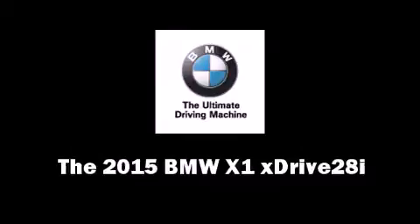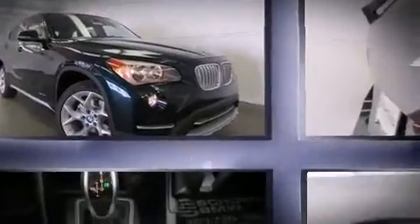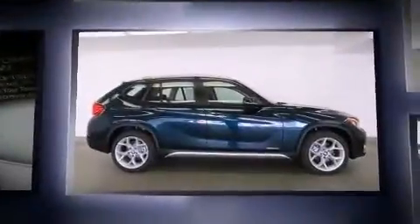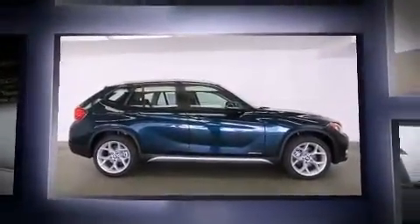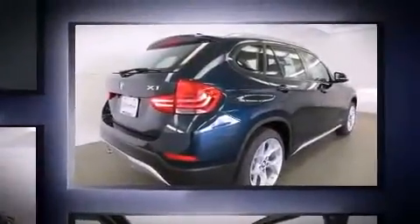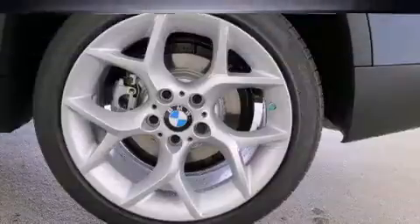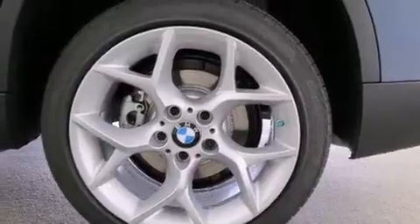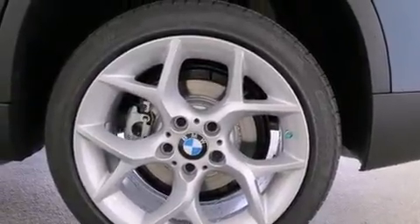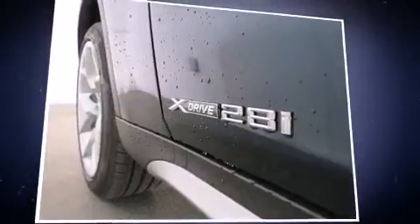The 2015 BMW X1 features a four-cylinder engine with more than 200 horsepower. For added security, dynamic stability control supplements the drivetrain, and all-wheel drive maintains traction at all four corners. Turbocharger technology provides forced air induction, enhancing performance while preserving fuel economy.